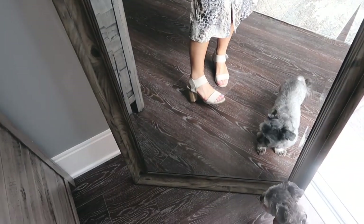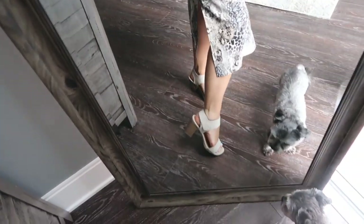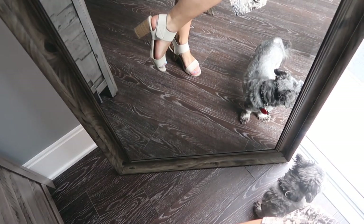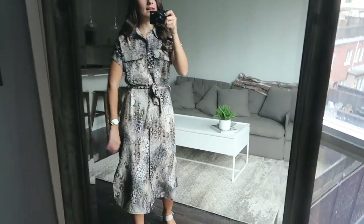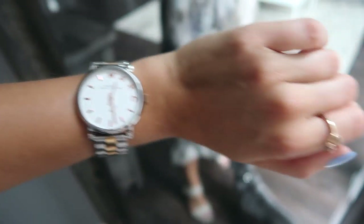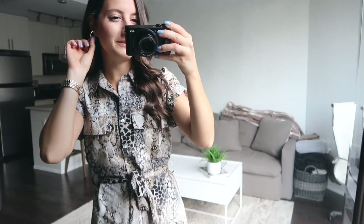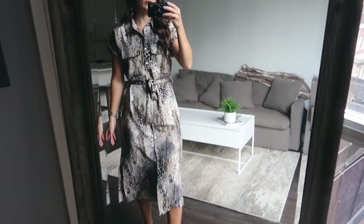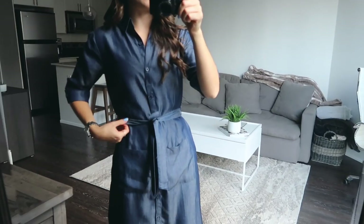I like to wear it with a neutral shoe just because the dress is a statement in itself. These little sandals are from Globo — I also have them in black. I just love the lighter color shoe to really balance out the statement dress. For accessories, I have my Marc Jacobs watch with rose gold, paired with my Marc Jacobs rose gold ring, and silver hoops. This dress just kind of speaks for itself.